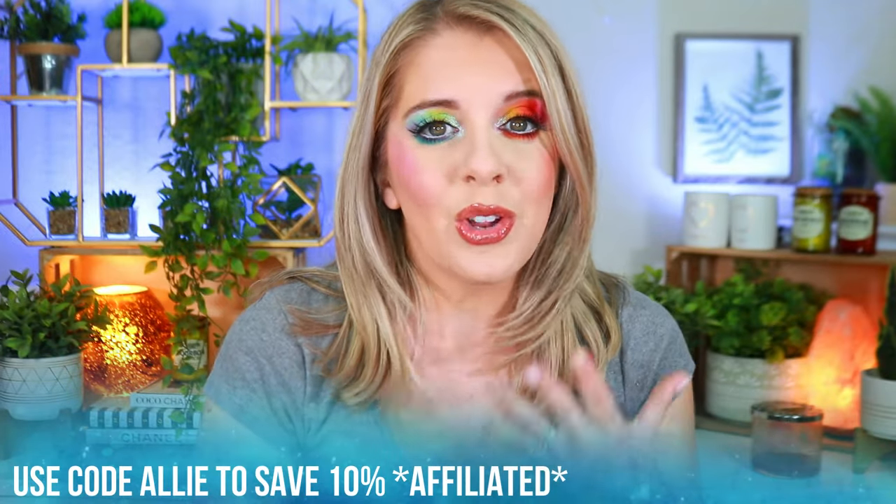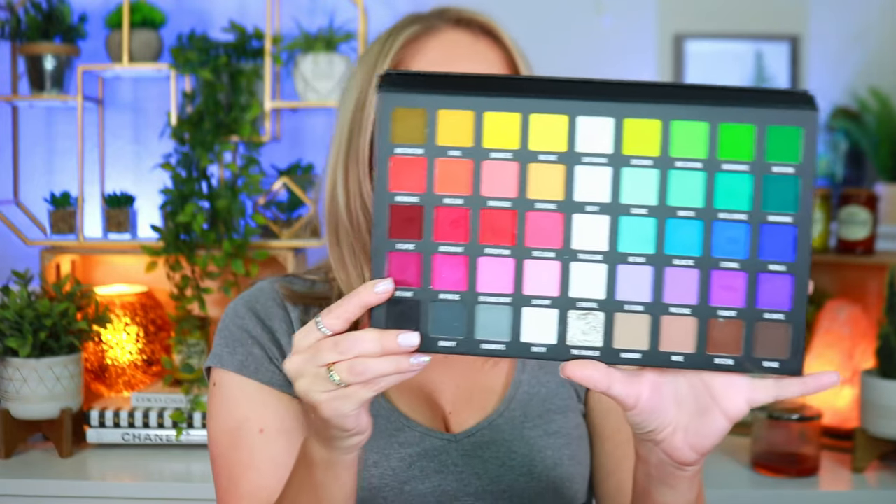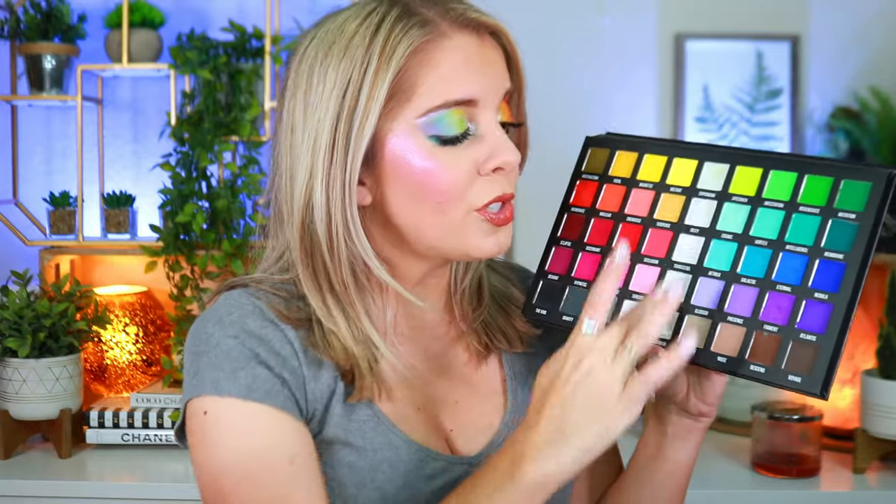This collection launches Sunday April 21st at 10 a.m. Pacific / 1 p.m. Eastern. You can use code ALLY to save 10% off. Quick rundown: the Ellis Palette retails for $66 and you get 40 shades — that is absolutely incredible. 40 shades for $66 is a steal. The price point is phenomenal for how many shades you get.